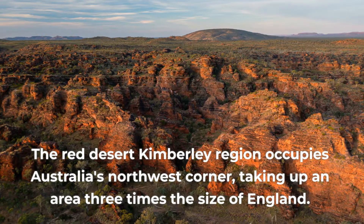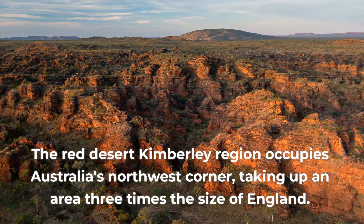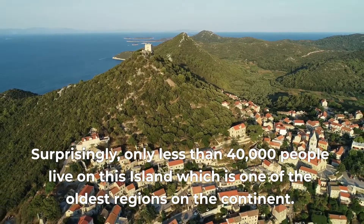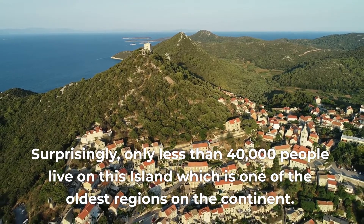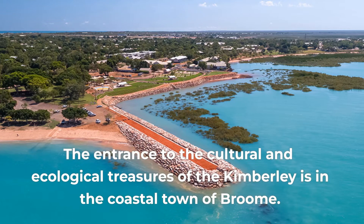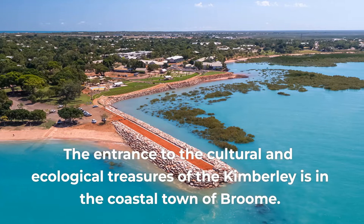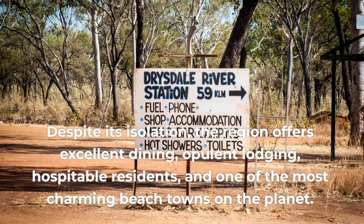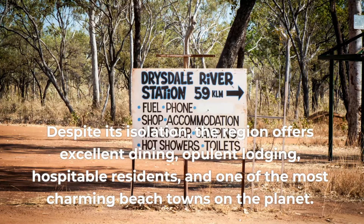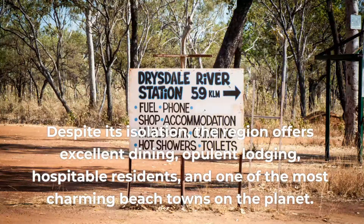The Red Desert-Kimberley region occupies Australia's northwest corner, taking up an area three times the size of England. Surprisingly, only less than 40,000 people live on this island, which is one of the oldest regions on the continent. The entrance to the cultural and ecological treasures of the Kimberley is in the coastal town of Broome. Despite its isolation, the region offers excellent dining, opulent lodging, hospitable residents, and one of the most charming beach towns on the planet.